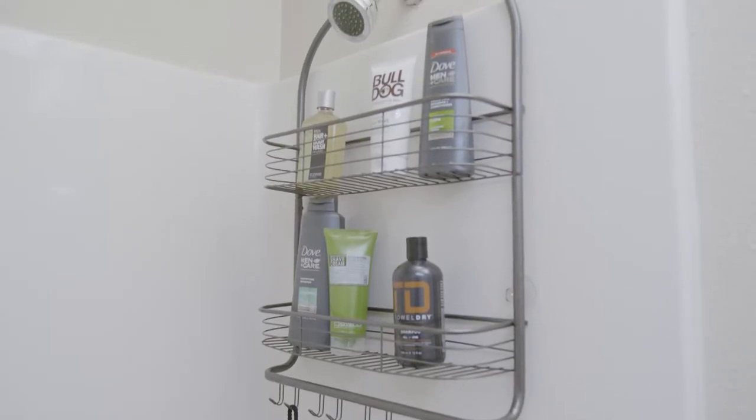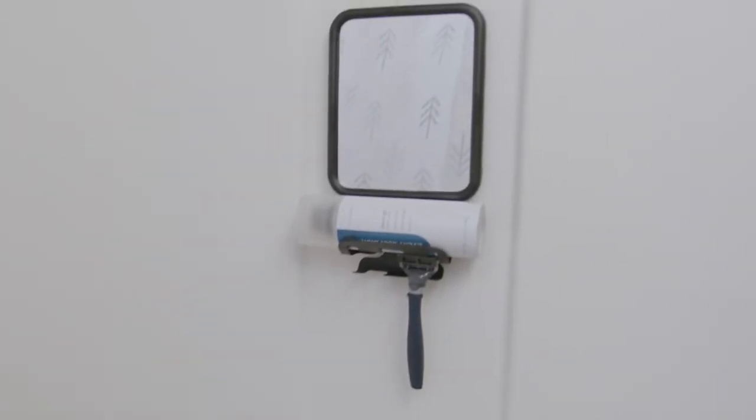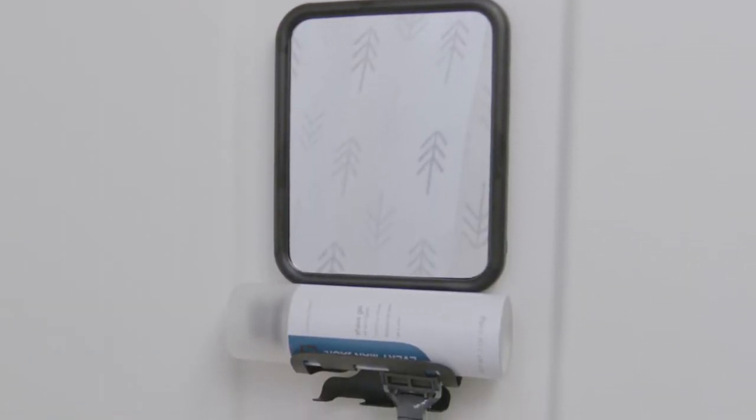Our caddy that fits over the shower head is perfect for keeping bath essentials organized, as well as within reach. Our suction caddy with a mirror creates a perfect shaving station in the shower.